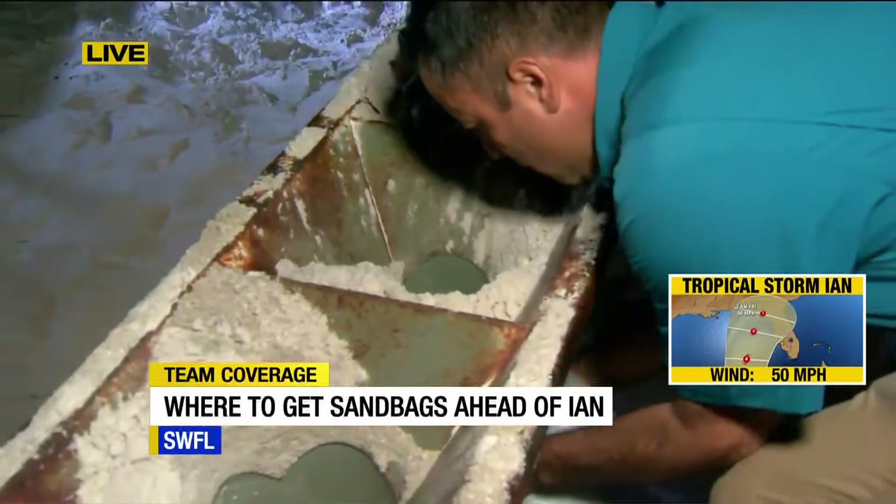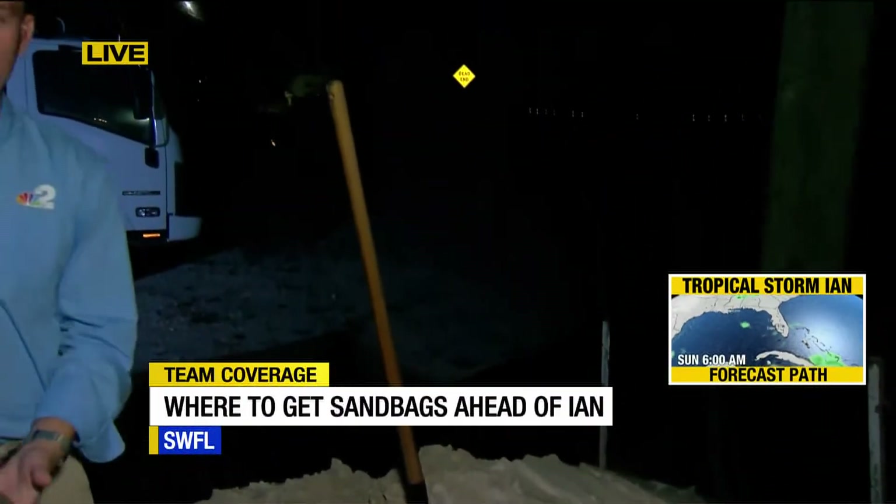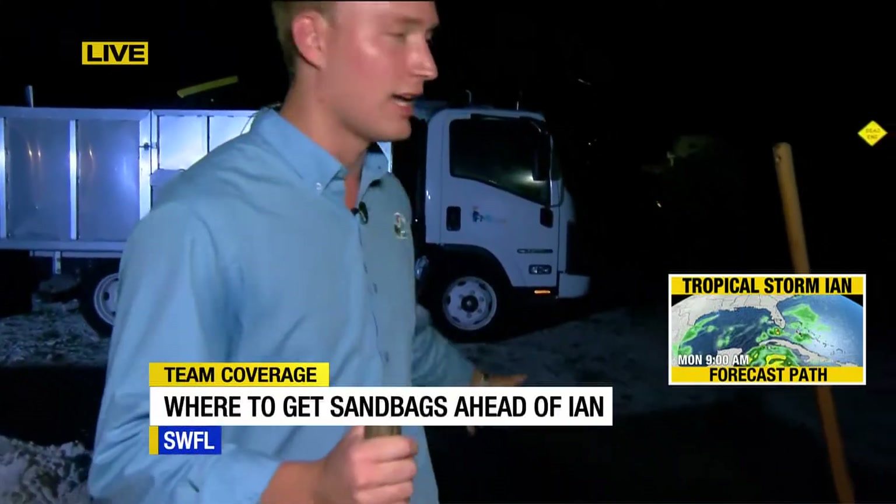Also, if you come out here, there are a couple of shovels available, but not every site might have them, so it's good to bring your own. Most importantly, be a good neighbor — only take what you need. There's a lot of sand here, we are on the beach after all, but your neighbor might need some too. Be courteous, be helpful, and be kind. We're live here in Fort Myers Beach, Gage Golding, ABC7.